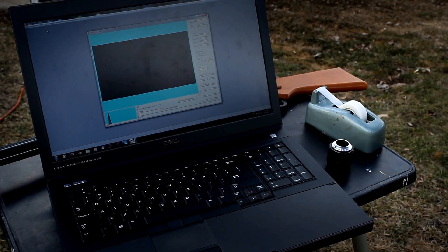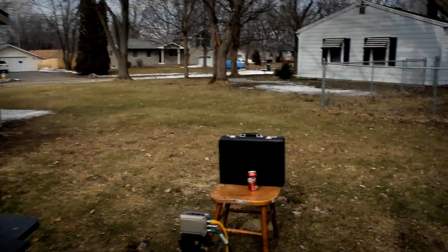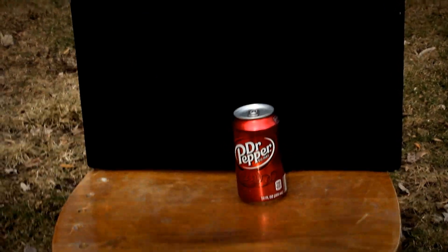Now obviously I was kidding about the Red Ryder BB gun being the most powerful on the market — it's not anywhere close. But here at High Speed Magnetics we sort of like to start simple. So real quick, let's just run through our setup that we have here. As you can see, the first thing we're gonna be shooting is a can of Dr. Pepper soda.